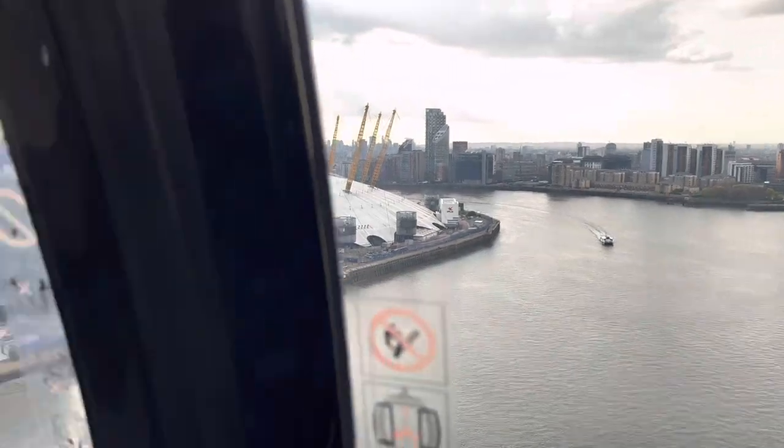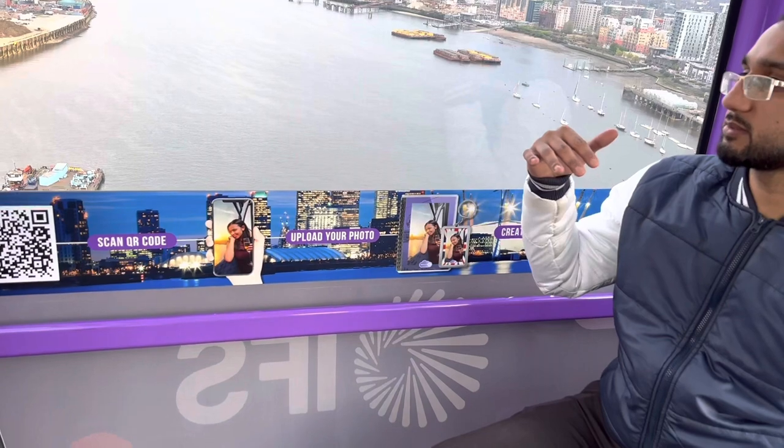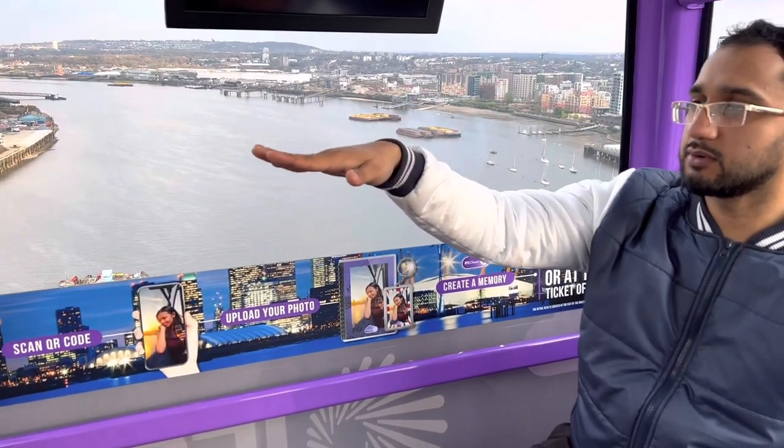Right now we're at the midpoint of the river, literally at the highest point of the cable car — 90 meters up. After this we're going to be slowly descending towards the Royal Victoria Dock.